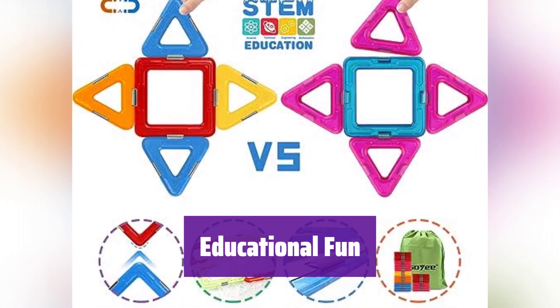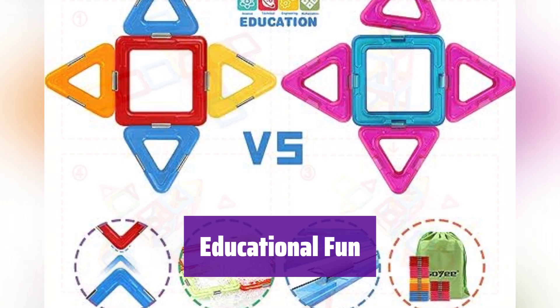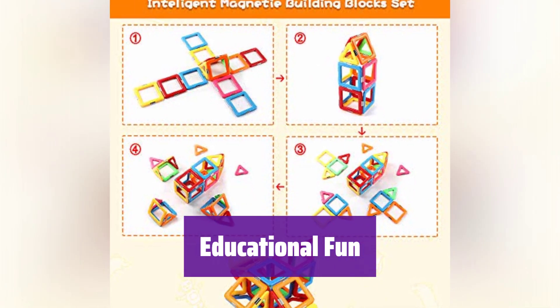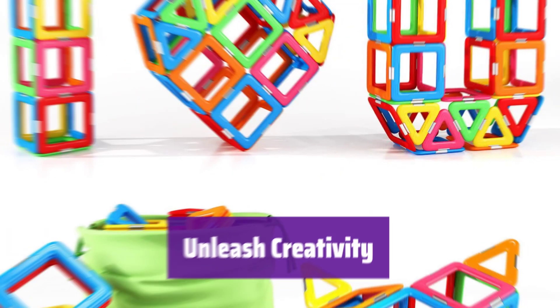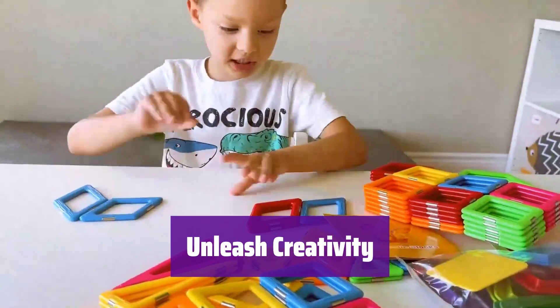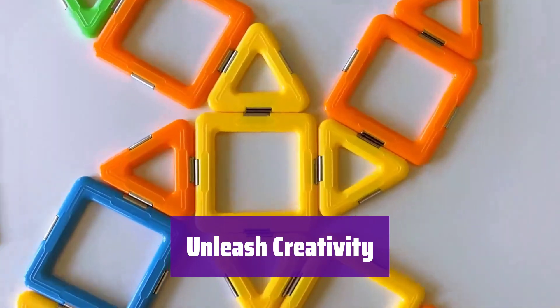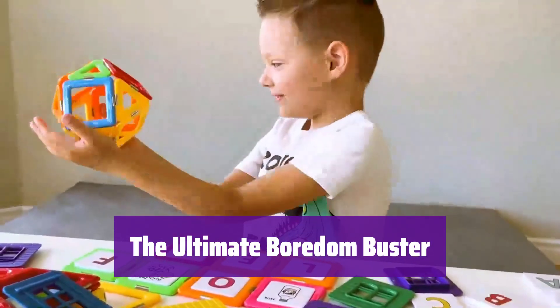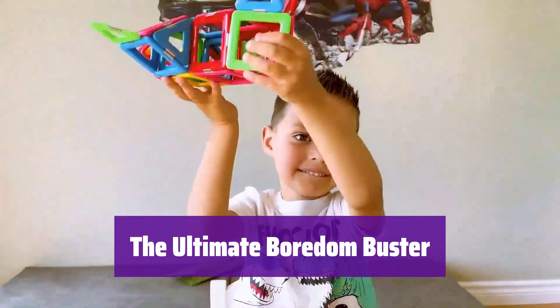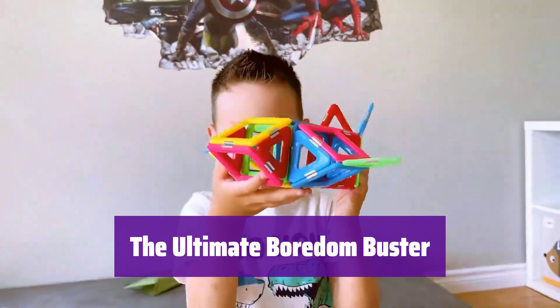These blocks aren't just fun, they're educational. Kids develop math, science, and problem-solving skills while playing, suitable for ages 3 and up. Let your child's imagination run wild — it lets them build anything they can dream up, encouraging creativity and hands-on learning. Keep them handy for those 'I'm bored' moments; they'll provide hours of STEM-based fun, perfect for parent-child bonding.